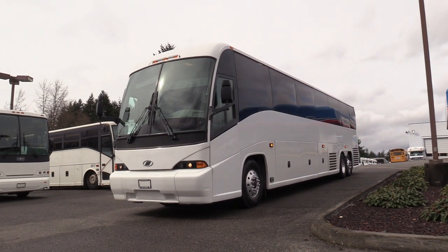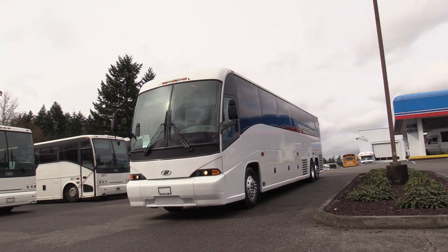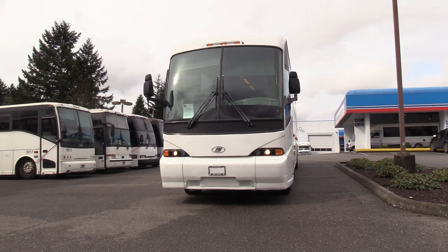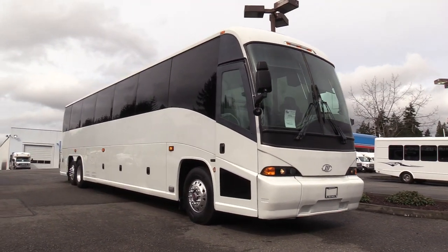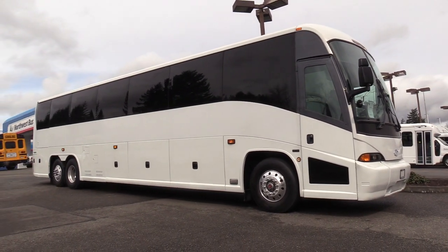Good morning, everyone. This is Lane with Northwest Bus Sales. I'd like to show you a 2005 MCI J4500. This bus has got 586,000 miles on it. It's powered by the Detroit Series 60 12.7 liter turbo diesel, mated up with the Allison B500 six-speed automatic transmission.